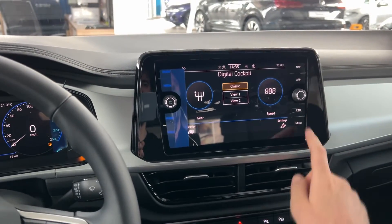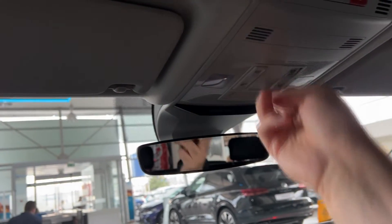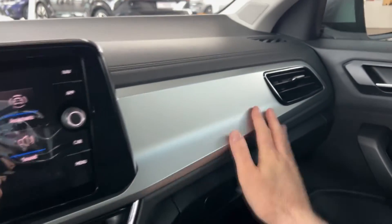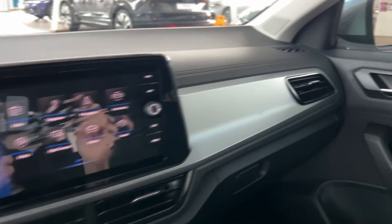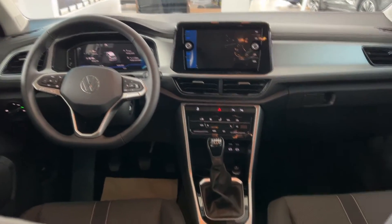We do have the lights here, and I noticed that on the Style trim those are LED technology, while here they are not. This aluminum part looks quite nice. Let's check out the rear bench — there's a decent amount of room for my knees and a lovely view to the front.